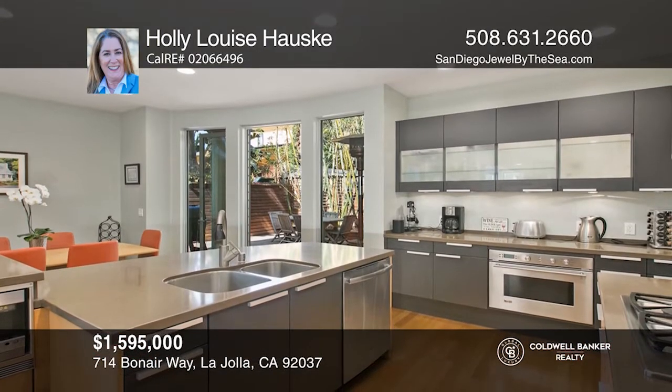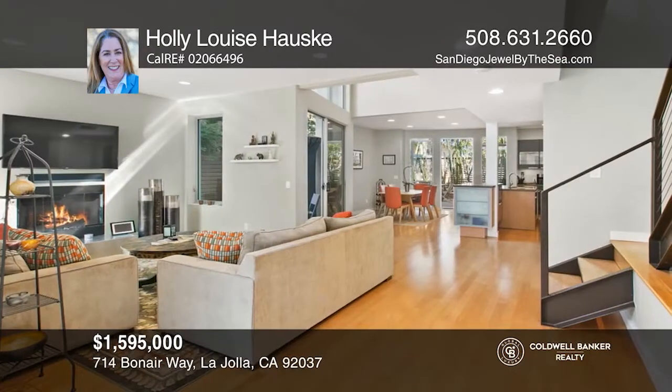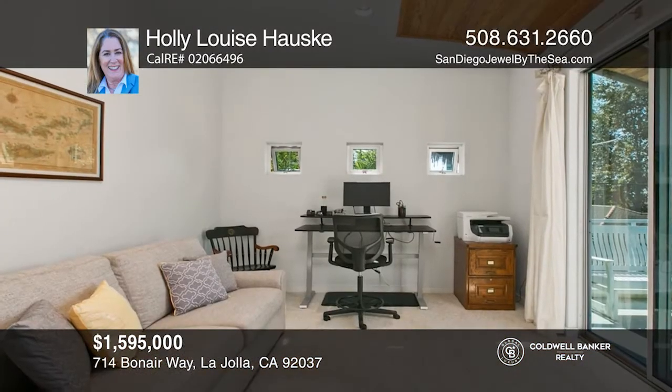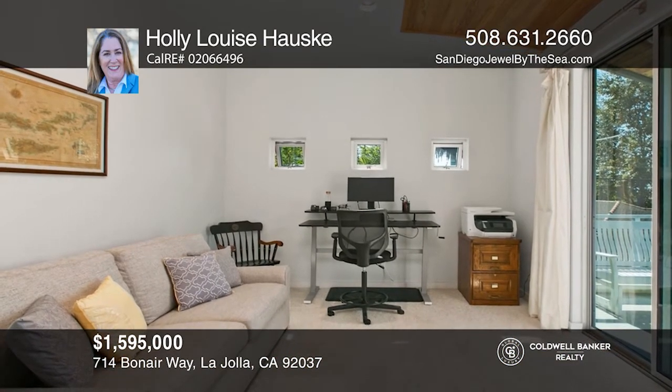La Jolla, known as San Diego's Jewel by the Sea, is surrounded on three sides by the sea and backed by the slopes of Mount Soledad. This home boasts high ceilings, a sun-filled open floor plan, custom windows, hardwood floors, and more.